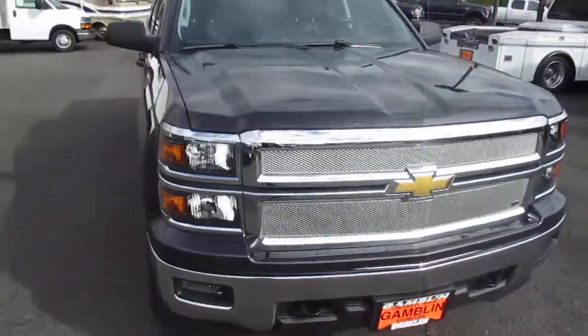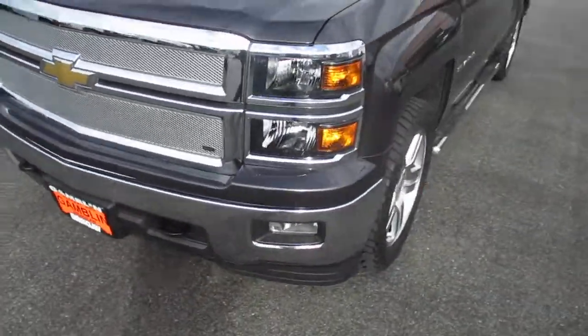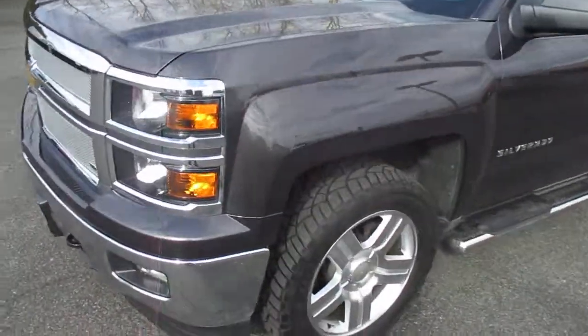Hey there folks, down here at Gamer Motors in Paul, Washington. Today we're showing around a 2014 Chevy Silverado 1500.